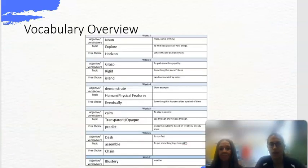Just a quick look at our vocabulary overview for the autumn term. Vocabulary is such an important aspect of learning at Devonshire Road School. We look at words across all subjects and focus on at least 3 words in class as well. These are the types of words we'll be learning.